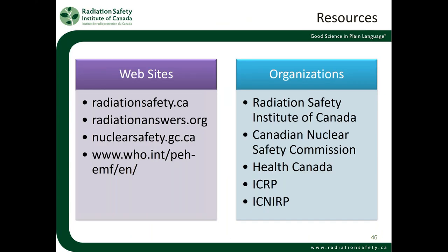For resources as you go on to learn more about radiation safety, please visit our website radiationsafety.ca. You can also find great answers to radiation-related questions at radiationanswers.org, run by the Health Physics Society in the United States. The Canadian Nuclear Safety Commission is at nuclearsafety.gc.ca. The World Health Organization has great information about electromagnetic fields. Key organizations include the Radiation Safety Institute of Canada, the Canadian Nuclear Safety Commission, Health Canada, the International Commission on Radiological Protection, and the International Commission on Non-Ionizing Radiological Protection.